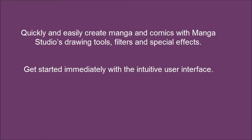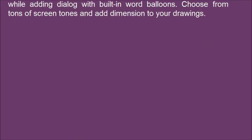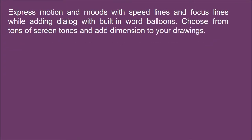Get started immediately with the intuitive user interface. Draw naturally with a pen tablet and invigorate your artwork using the integrated color features. Express motion and moods with speed lines and focus lines while adding dialogue with built-in word balloons. Choose from tons of screen tones and add dimension to your drawings.